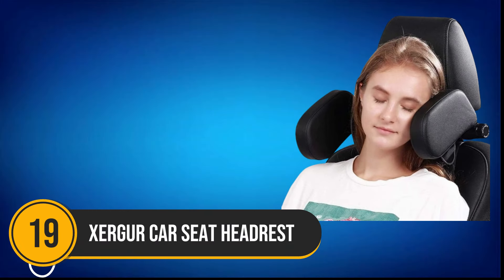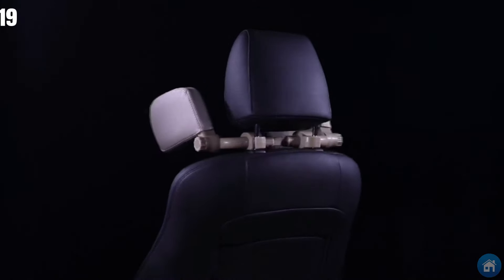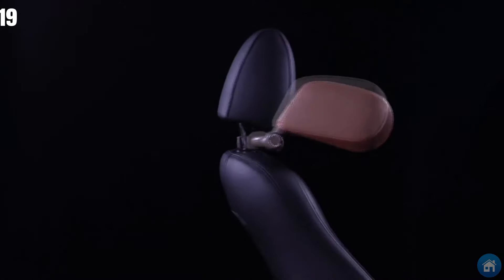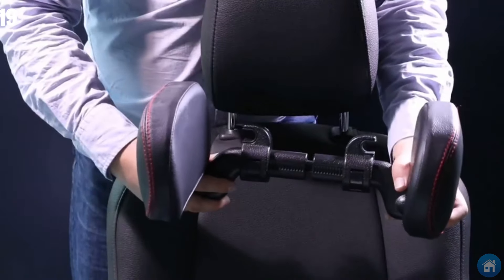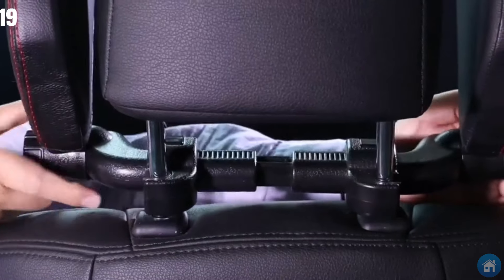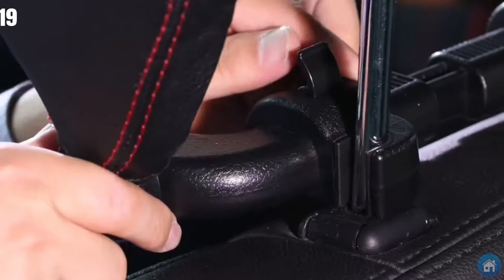Number 19: This potential life-saving headrest has successfully passed the Kullspan Safety Crash Test. In the event of a crash, it protects your head and neck. Setting it up upon delivery is a breeze — simply lock in the left and right clamps, secure them in place, attach the two cushions on each side, and the installation is complete. After using it, you can lift the cushions and keep them in place until needed again.